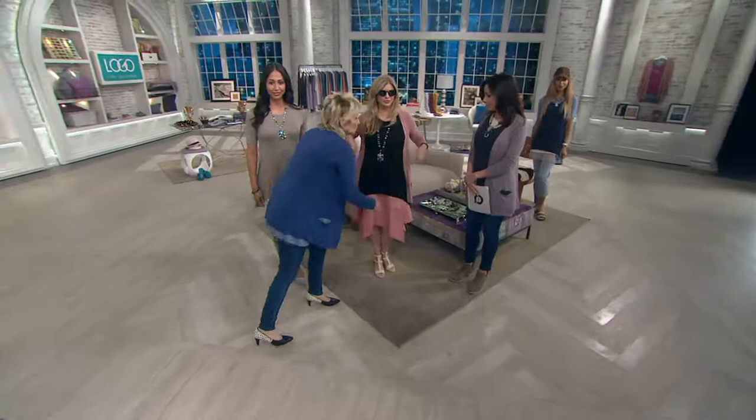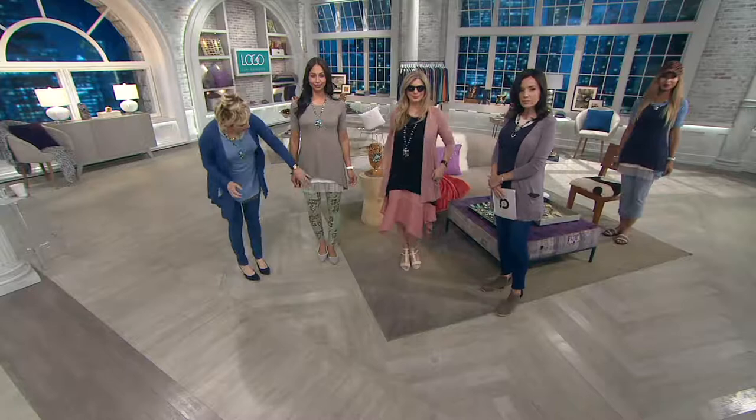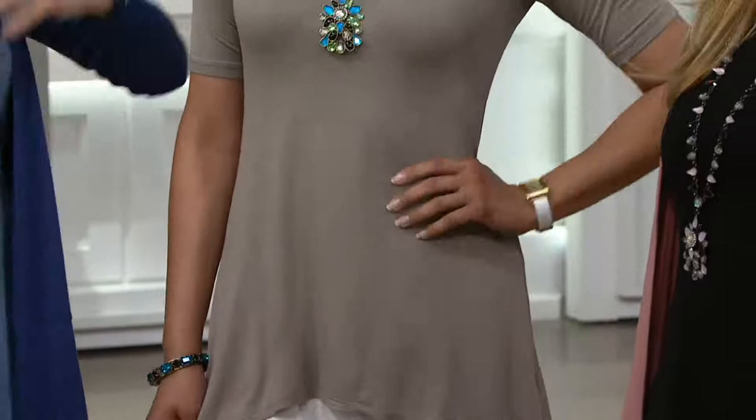It's a sleeveless dress and then you have the cardigan. Here's Deanna wearing the alabaster with the shell tank — that's the today's special value, two tanks. Look at how fabulous it is. If you want to cover your arms, if it's a little cooler, or if you're traveling and want all those looks — it's perfect together.